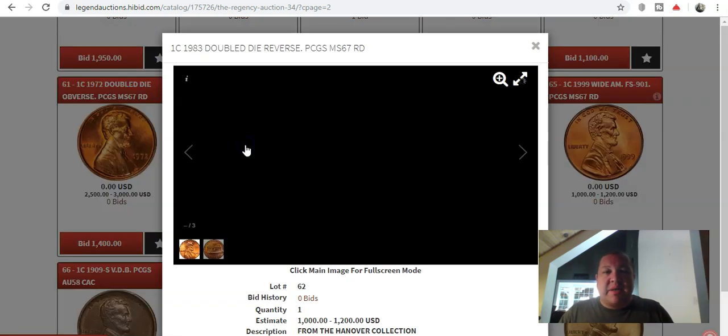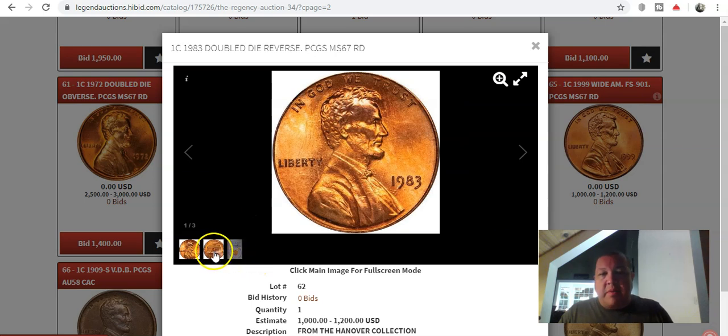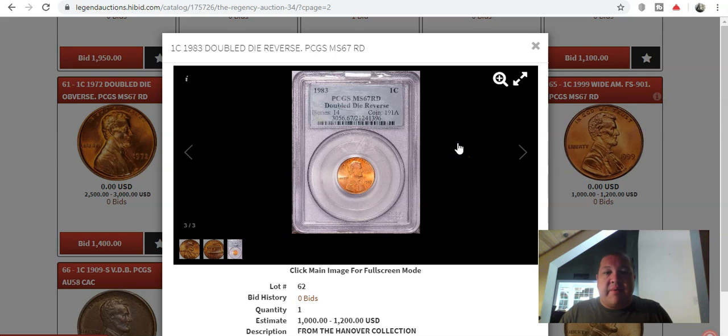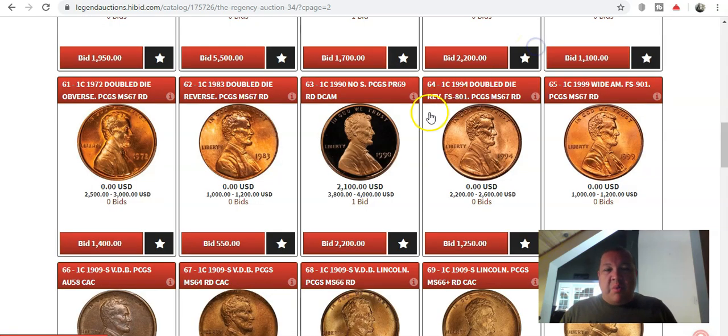The 1983 Double Die Reverse is a coin we all opt to look for — absolutely stunning. Your strongest doubling is going to be on ONE CENT and all of the other devices: United States of America, E Pluribus Unum, you name it. This is a coin that's been on my hit list for a while — it's a Mint State 67, though the slab looks a little scuffy. It's got an estimate of $1,000 to $1,200 with no bids. I'm going to put a bid in at the $550 level — I've always wanted that coin, and I think this grade is deserved of my collection. I believe there's a 68 or a 67 Plus that sells for $6,000 to $8,000.